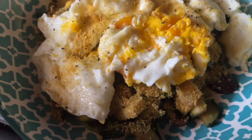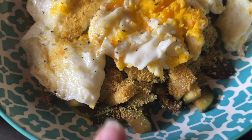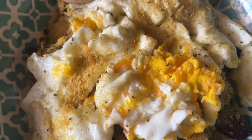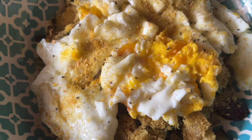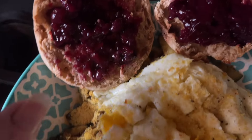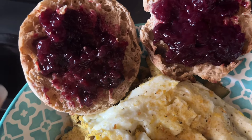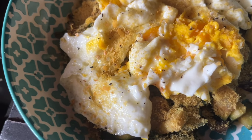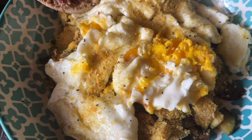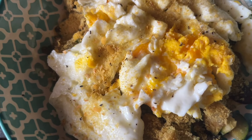Breakfast — more like brunch — this morning is a veggie hash: onions, zucchini, spinach, mushrooms, and one tablespoon of corn, with one egg and a third cup of egg whites, topped with nutritional yeast and hot sauce. I also have a Thomas's light English muffin with two tablespoons of Good Good jam. That comes out to 3 Weight Watchers points, 294 calories, 37 grams of carbs, 27 grams of protein, and 7 grams of fat. I'm starving!